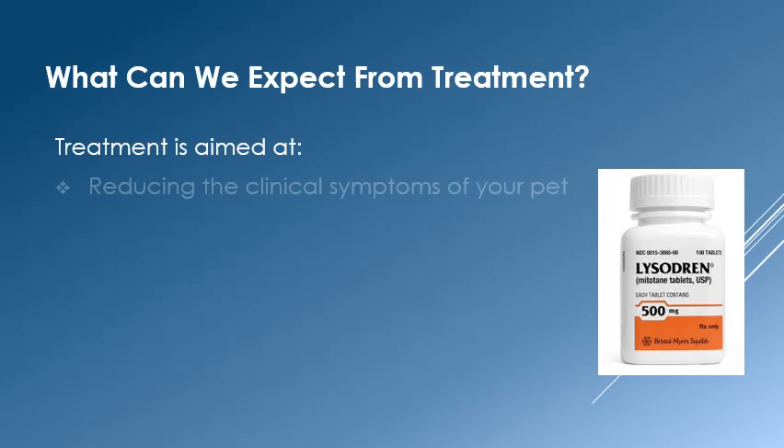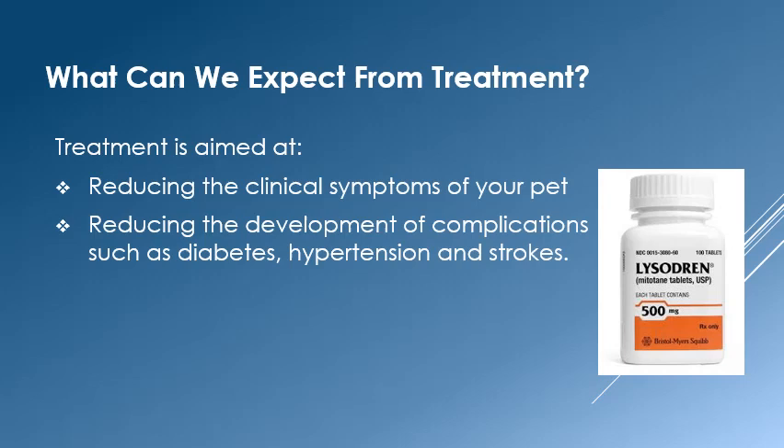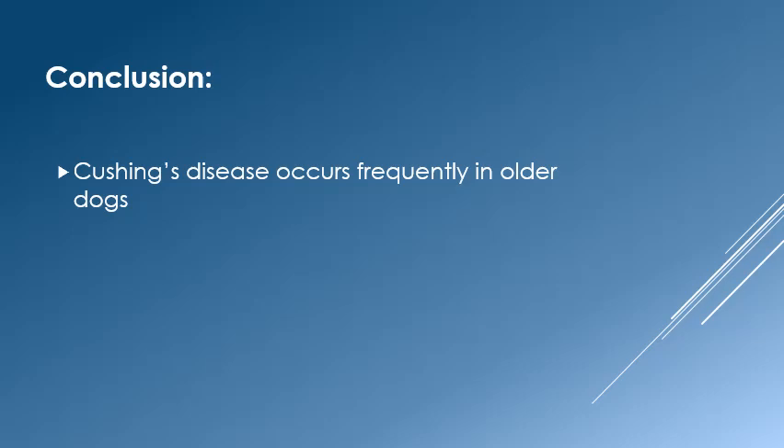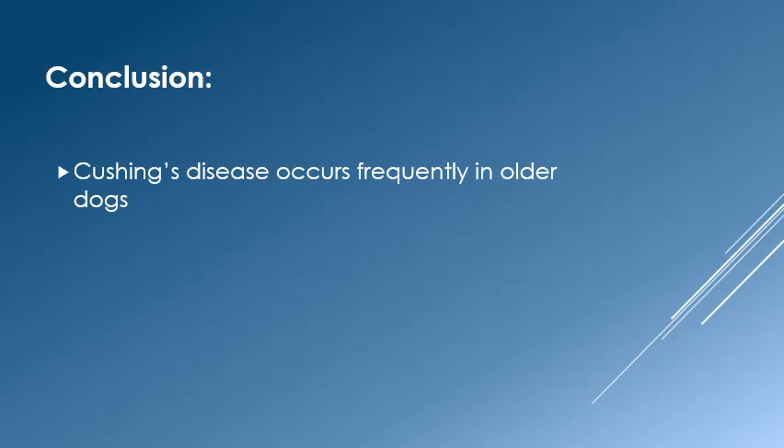Treatment is aimed at reducing clinical symptoms such as thirst, urination, and skin problems. We are also trying to reduce the incidence of diabetes, hypertension, and strokes. In conclusion, Cushing syndrome is a complex disease which affects many older dogs. Once diagnosed, most pets can live relatively normal lives, providing they receive proper treatment and monitoring. If you have further questions about Cushing syndrome or any other aspect of your pet's health care, please feel free to contact us at 909-980-3575.